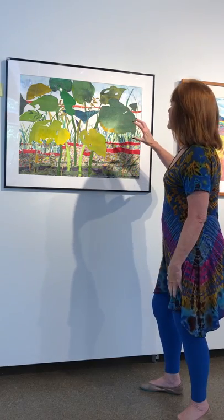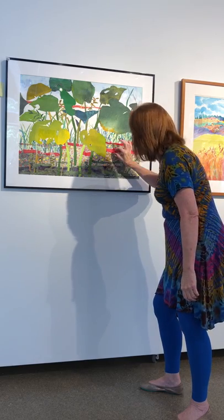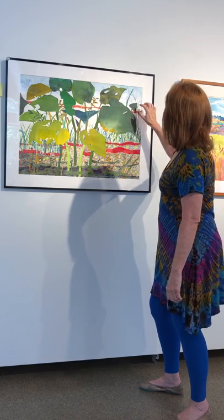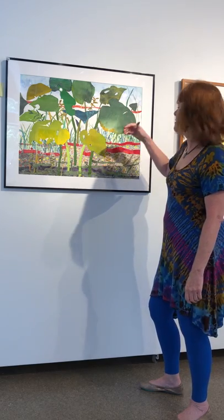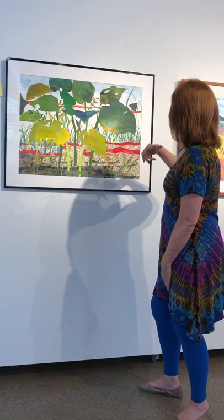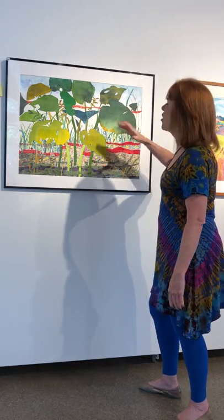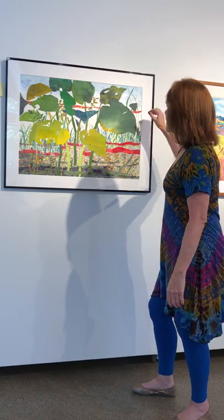This has large areas and it has very small, small areas. This has texture and then it has smooth areas. This has complements — greens and reds. There are so many contrasts in this that I just want to keep on looking.